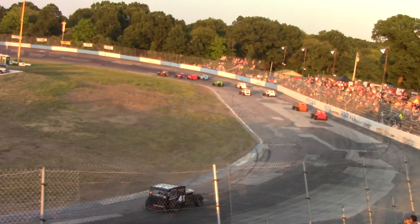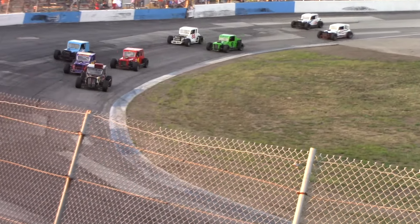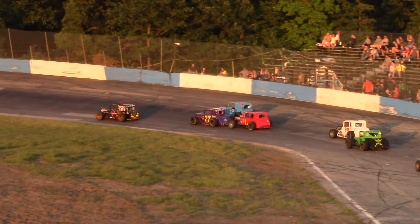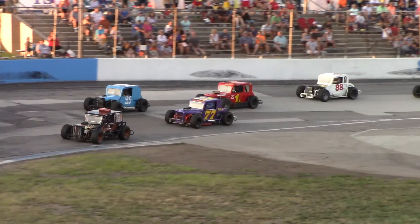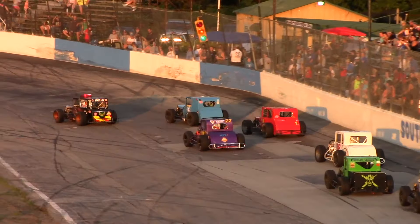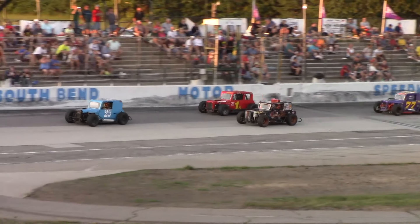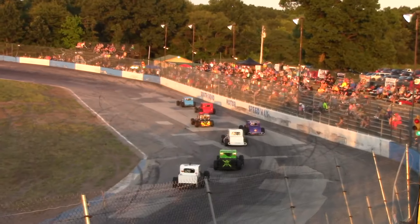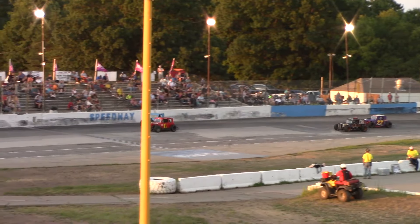Here comes the 1A of Matt Kemp. John Wiley up top at the blue 29. John Wiley working the high side, he's got a run up top. John Wiley overtakes the lead. Matt Kemp up to second. Your early leader, Jeff Slayton, falls back to third.